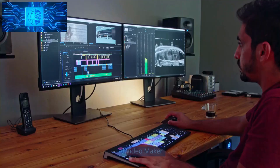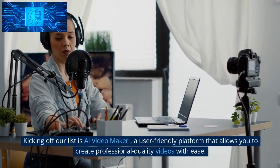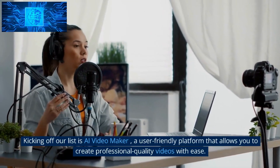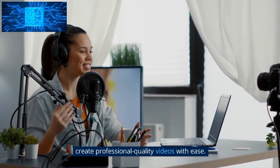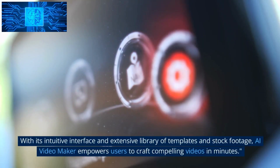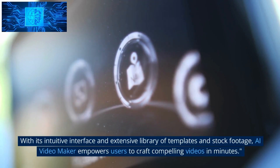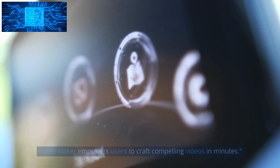Number 10: AI Video Maker. Kicking off our list is AI Video Maker, a user-friendly platform that allows you to create professional-quality videos with ease. With its intuitive interface and extensive library of templates and stock footage, AI Video Maker empowers users to craft compelling videos in minutes.